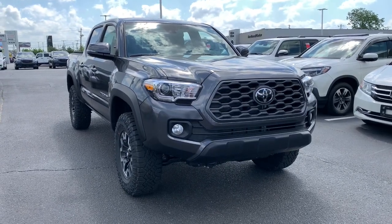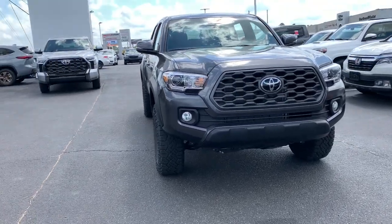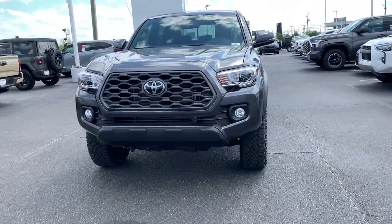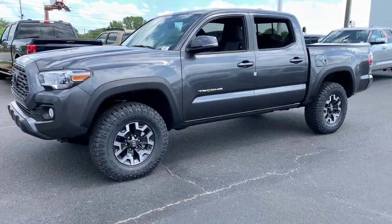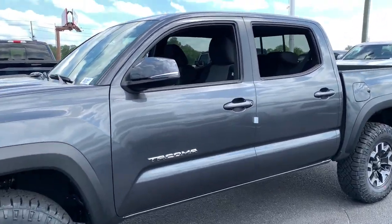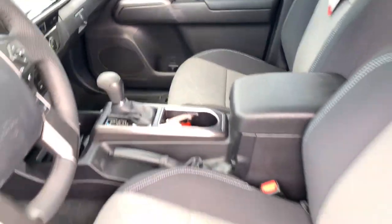Hop into the 2023 Toyota Tacoma. Here's an iconic Toyota Tacoma that's ready for work or play. This midsize pickup is ready to tow or hit the trail and comes loaded with driver assistance and safety features. Rugged and capable, it's the right choice for your adventurous spirit.